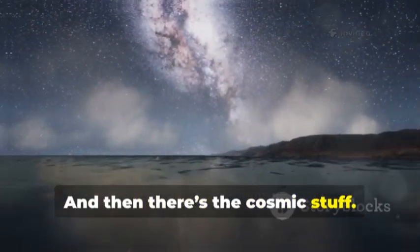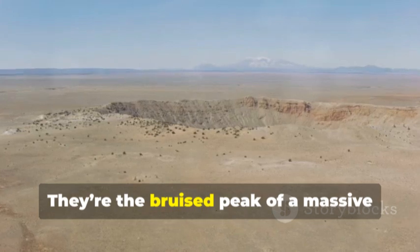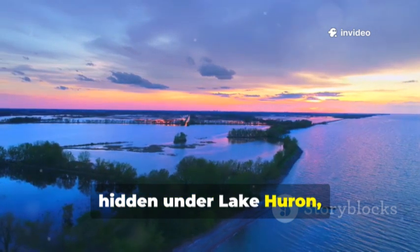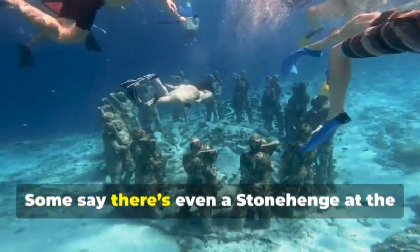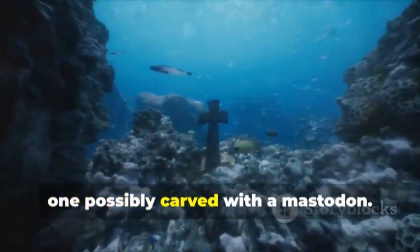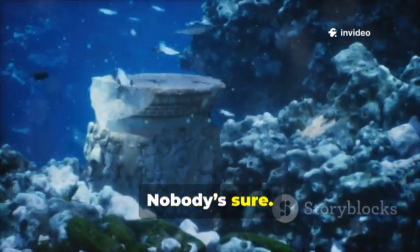And then there's the cosmic stuff. The Slate Islands in Lake Superior are the bruised peak of a massive meteorite impact. Another ancient crater, hidden under Lake Huron, only shows up in gravity and magnetic data. Some say there's even a Stonehenge at the bottom of Grand Traverse Bay — a circle of stones, one possibly carved with a mastodon. Is it a monument, or just a fluke of nature? Nobody's sure.